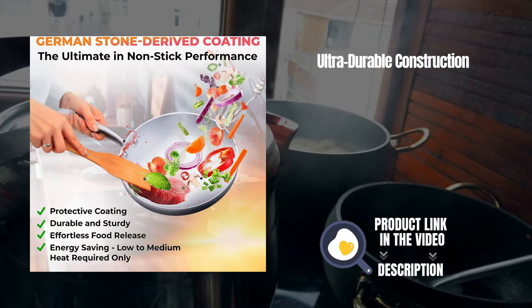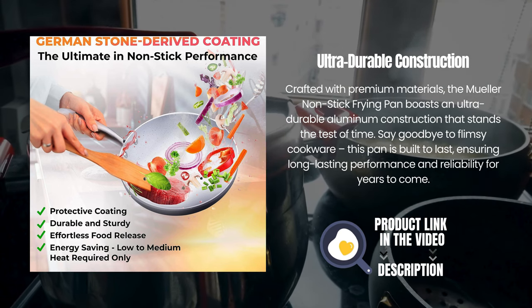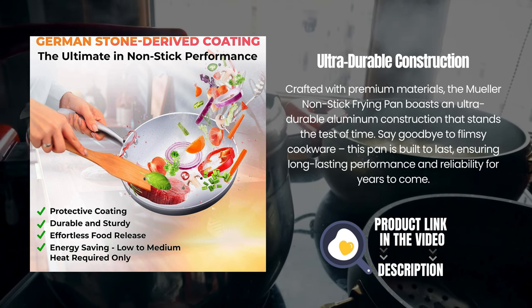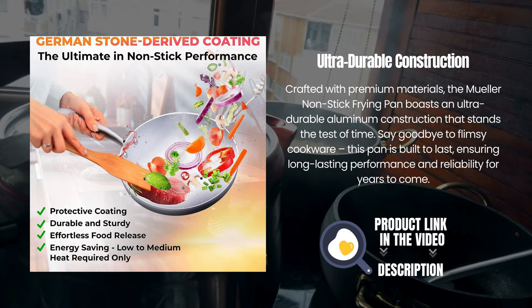Ultra-durable construction. Crafted with premium materials, the Mueller non-stick frying pan boasts an ultra-durable aluminum construction that stands the test of time. Say goodbye to flimsy cookware — this pan is built to last, ensuring long-lasting performance and reliability for years to come.